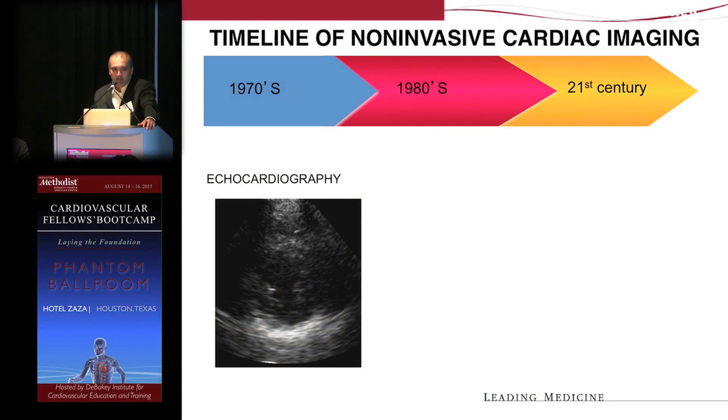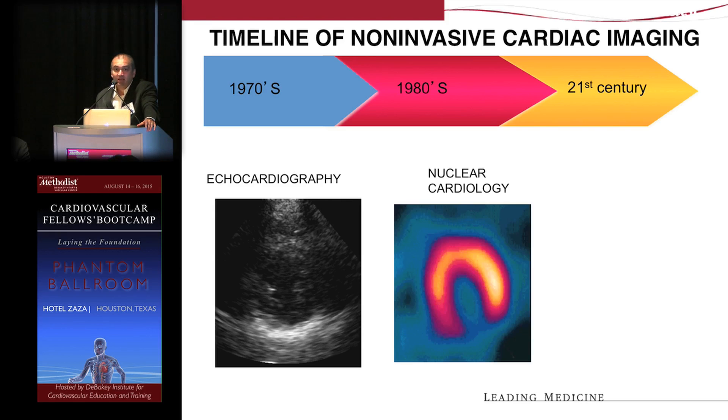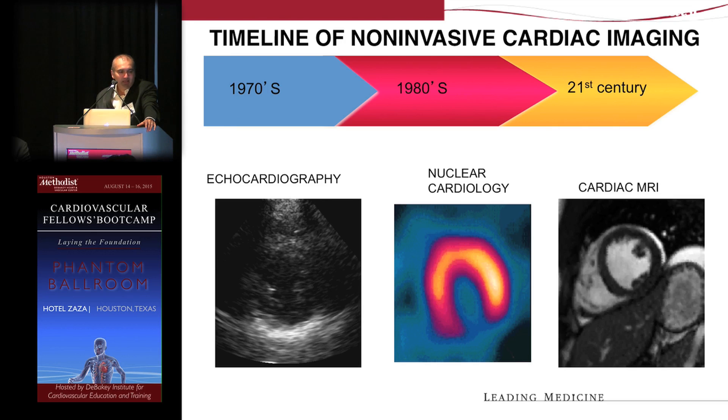Cardiology has been very fortunate in that we have a rich history when it comes to imaging. Obviously, echocardiography has been around since the late 60s and 1970s. Nuclear cardiology really came around in the 80s. And then CMR and CT are the newest techniques that really reached their mainstay in the 21st century.